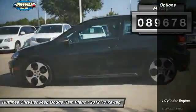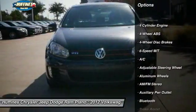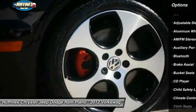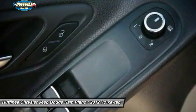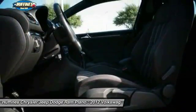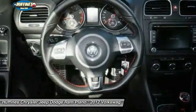This vehicle has less than ninety thousand miles. Here are some of this vehicle's great options: keyless entry, leather-wrapped steering wheel, Bluetooth, driver airbag, driver lumbar, power steering, adjustable steering wheel, front floor mats, cruise control, and six-speed manual transmission. Come take a test drive today!